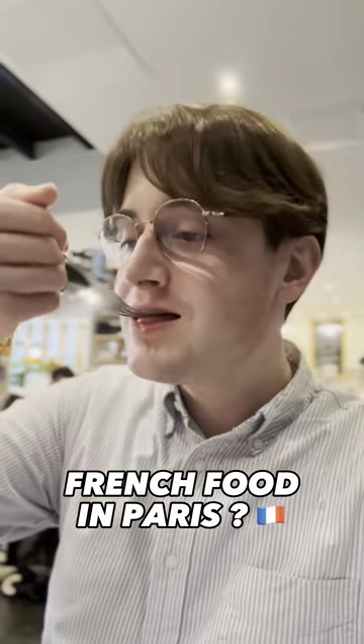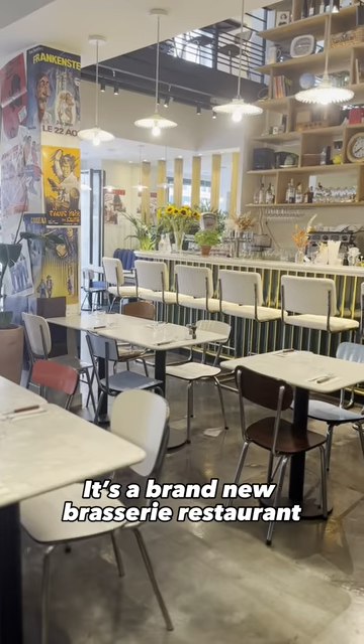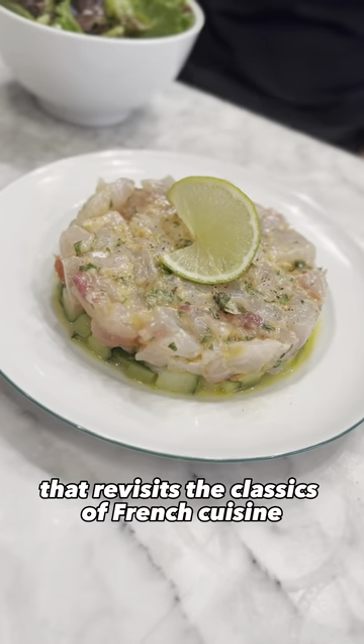Want to try traditional French food in Paris? LST is the place to go. It's a brand new brasserie restaurant that revisits the classics of French cuisine.